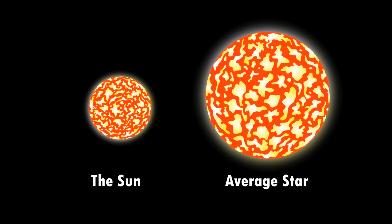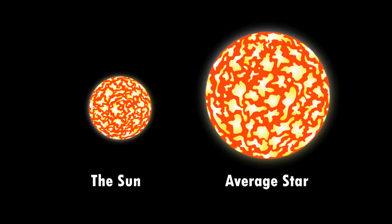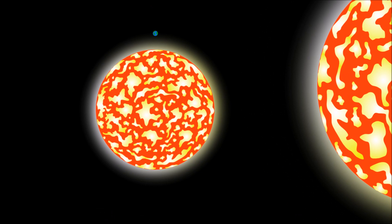The sun is actually a star. It's the closest star to Earth, so it appears much larger than the other stars in the sky. Compared to other stars, the sun is actually quite small.